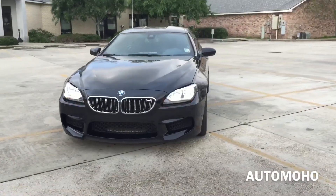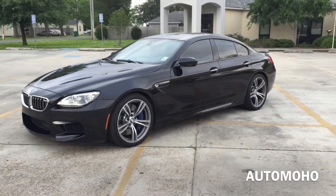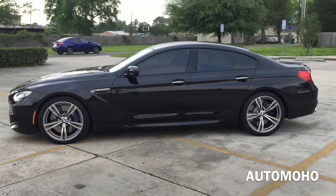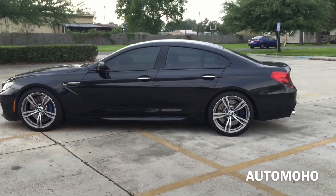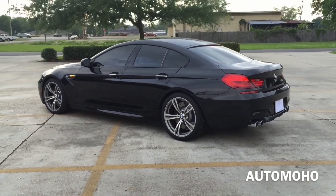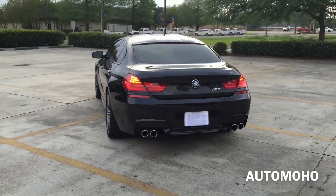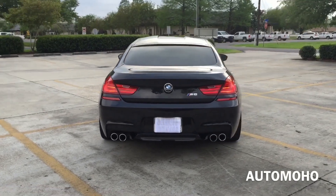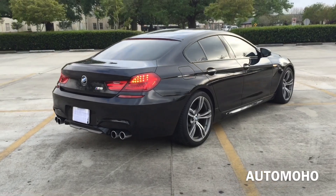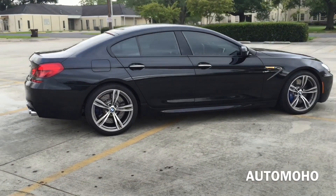The BMW M6 Grand Coupe was born from painstaking attention to both inner and outer beauty. Behind the sophisticated lines lives a V8 engine boasting an impressive 560 horsepower just waiting to be put to work. It's also well suited for both performance and daily driving. The M6 features an extremely powerful engine combined with a responsive 7-speed M double clutch transmission with launch control that can be personalized by the driver, with a wide range of preferences from comfort to sport plus, and can operate in either automatic or sequential manual mode.